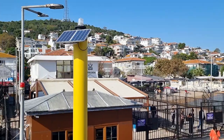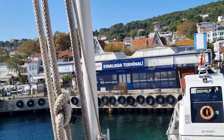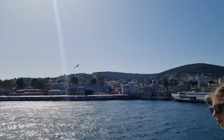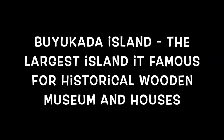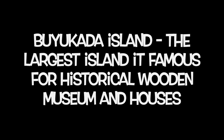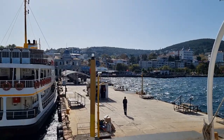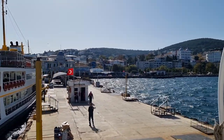We are here at Kinaliada Island, but we are not going to get off here. We will go down to the next island, Buyukada Island — the biggest island here in the Princess Islands. Finally, we are here and we are going to go here. This is Buyukada, the biggest island under the Princess Islands.